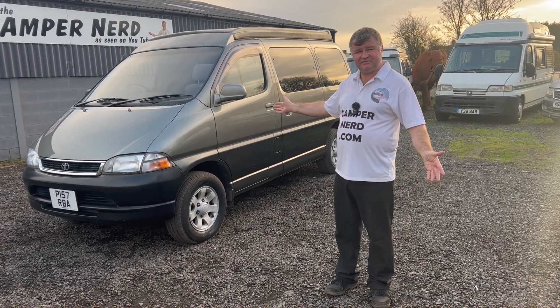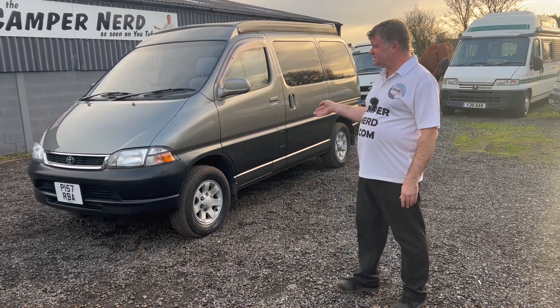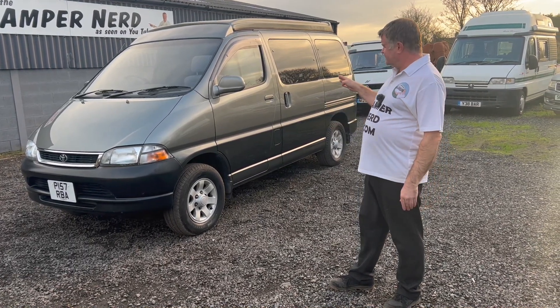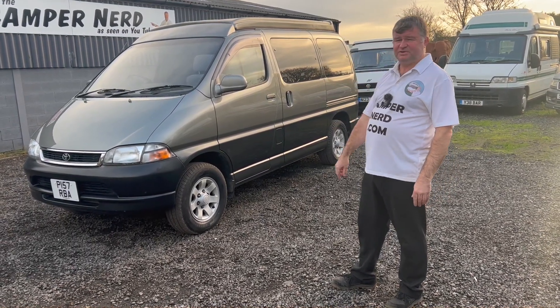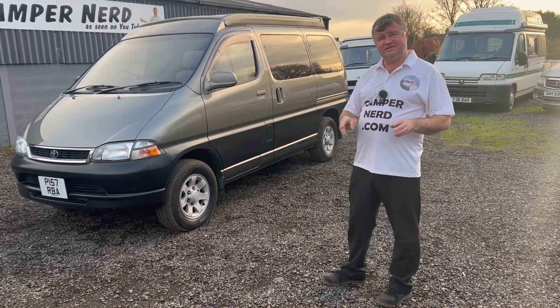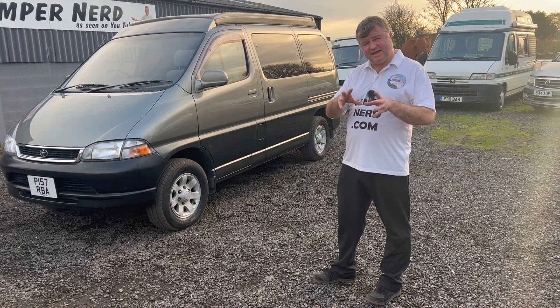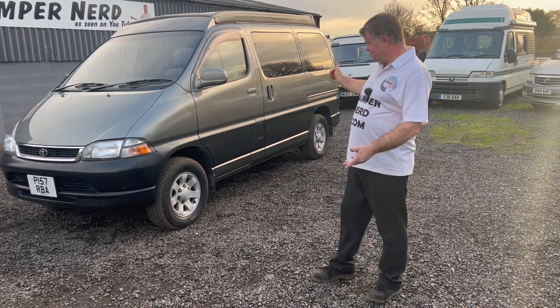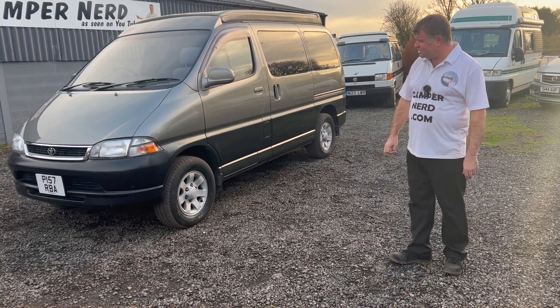Just one lady owner has had it from 2015, and I don't think she's actually used it because the conversion is brand spanking new. Inside the cupboards there's still plastic in it, the hob doesn't look used. Inside the compressor fridge, all the instructions are still there — you'll see that when we do that section of the video.